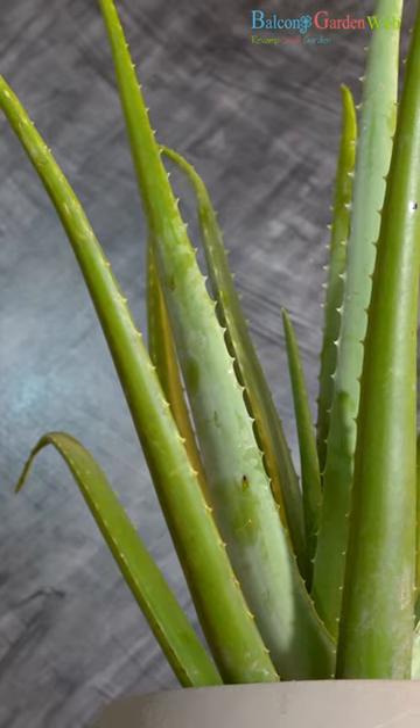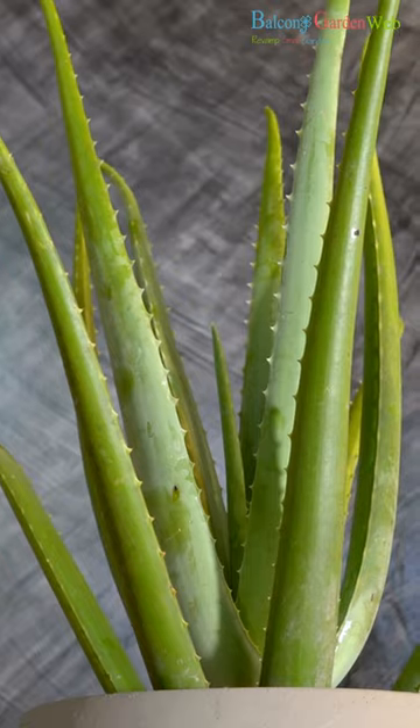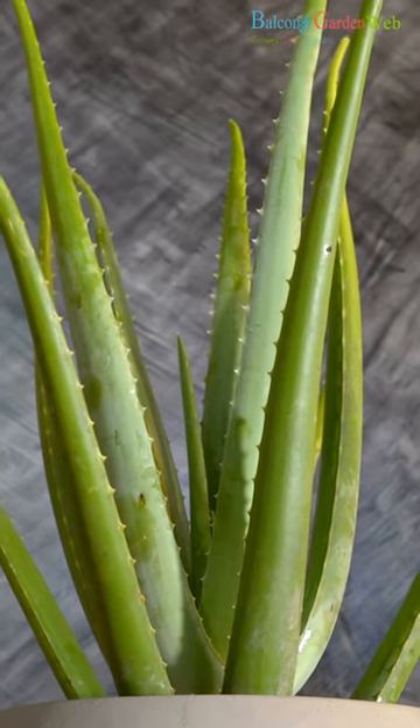Aloe vera. Aloe vera is not only known for its soothing gel but also for releasing oxygen at night. It prefers bright, indirect light and is drought-tolerant.